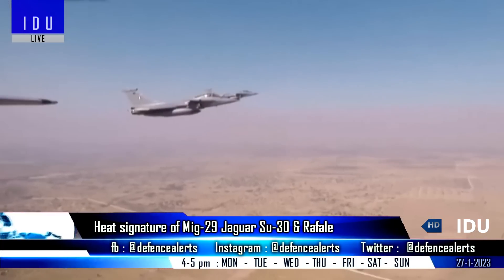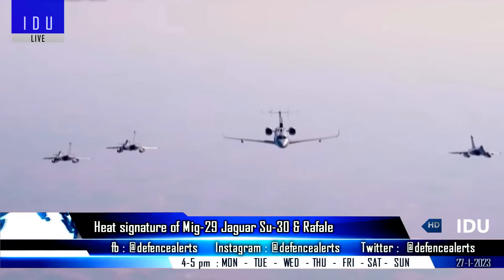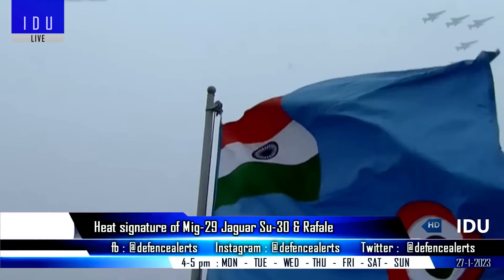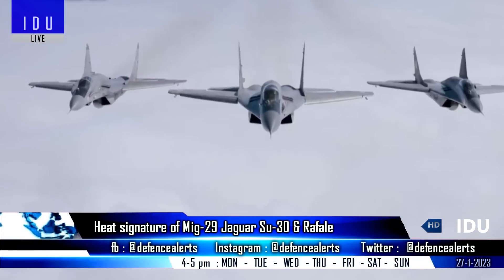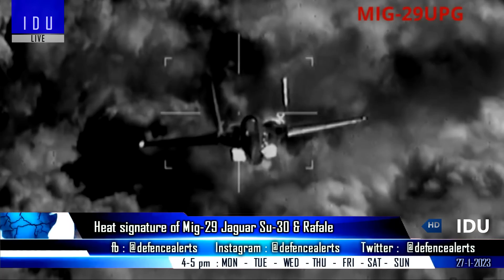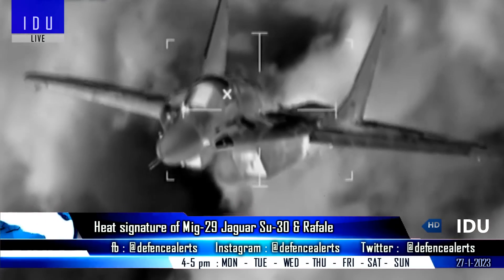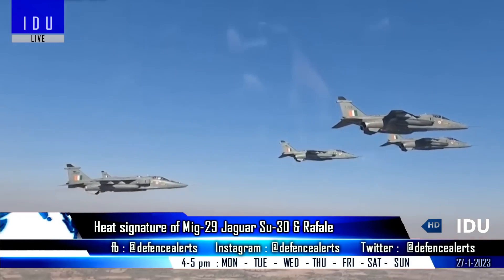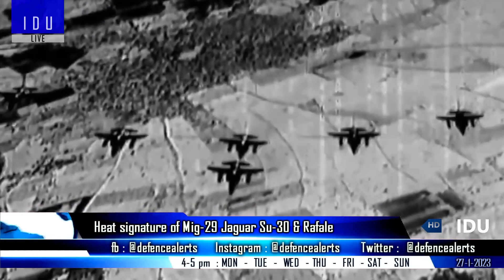The Indian Air Force has released video footage of various fighter jets flying in formation, capturing high-resolution infrared imagery. The RD-33 Series 3 engine blades of the MiG-29 UPG were the brightest, while the smaller rectangular air intakes of the Jaguar provided a better level of deflection of the heat signature of its engines.